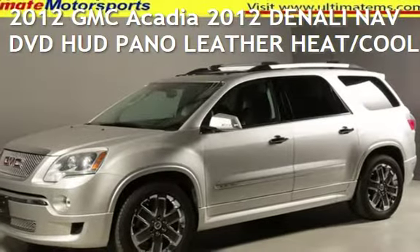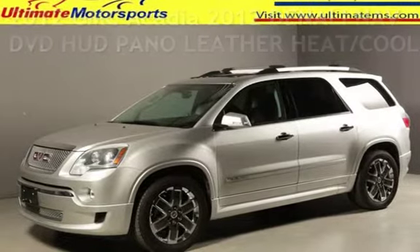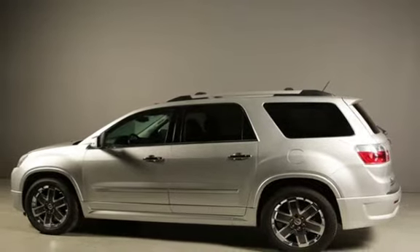Presenting a pre-owned 2012 GMC Acadia. This four-door SUV has a six-cylinder, 3.6-liter V6 engine, with front-wheel drive, and an automatic transmission.